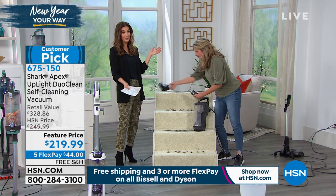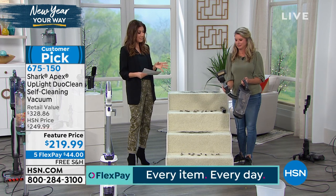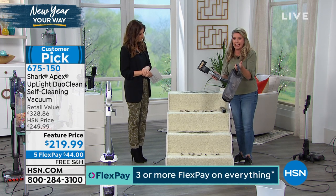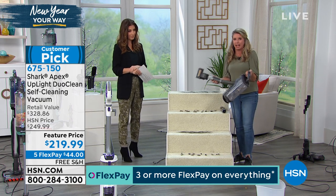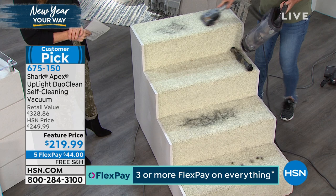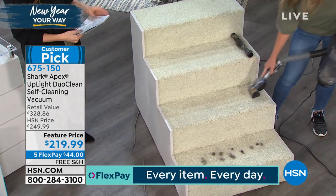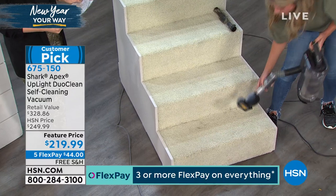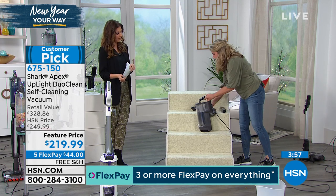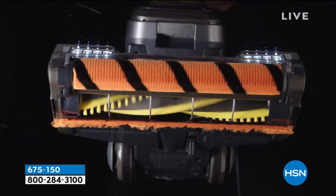Shark partners with HSN to give you about $100 off retail — that's awesome. This is an air-powered pet tool, and in handheld mode it's about six or seven pounds with a built-in hose. You can take it up and down the stairs, out to the car, the RV, or the boat. Plus, it has a self-cleaning brush roll — you'll never have to clean it. There are 96 rave reviews on hsn.com, averaging four out of five stars.